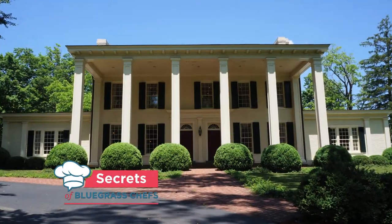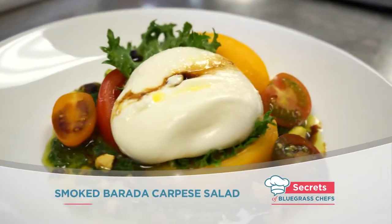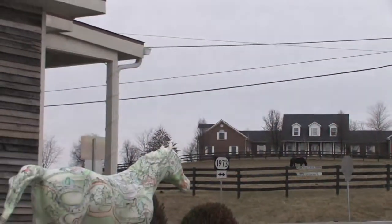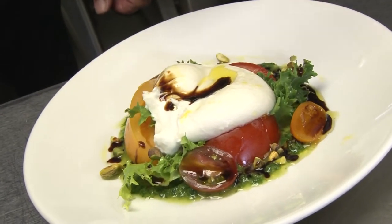Tim Laird goes into the mansion at Keeneland for the secrets to a great steak and how to make a smoked salad. All of that and artichoke fritters at a restaurant right in the heart of horse country. That's what this show's all about — winning recipes from a triple crown of top chefs.